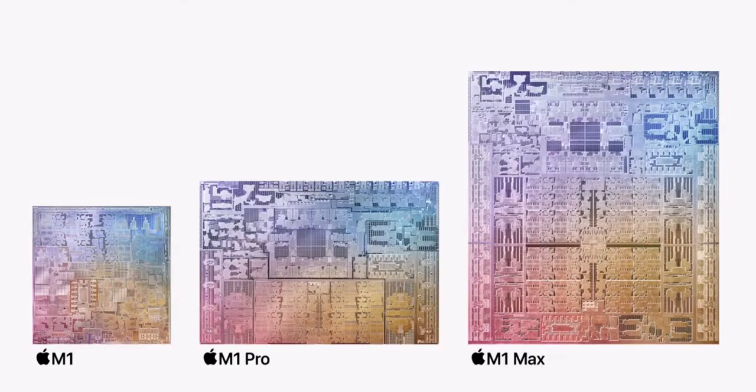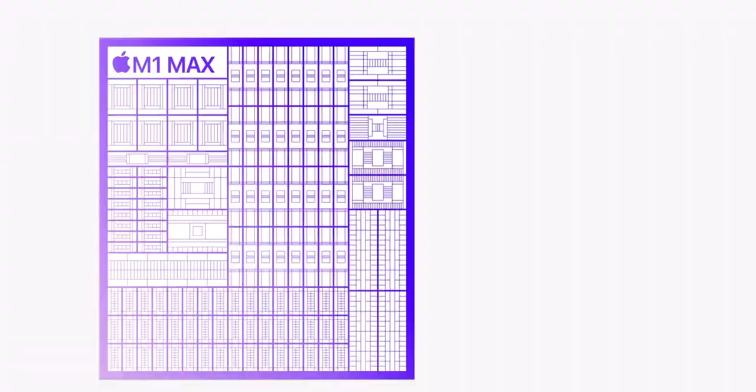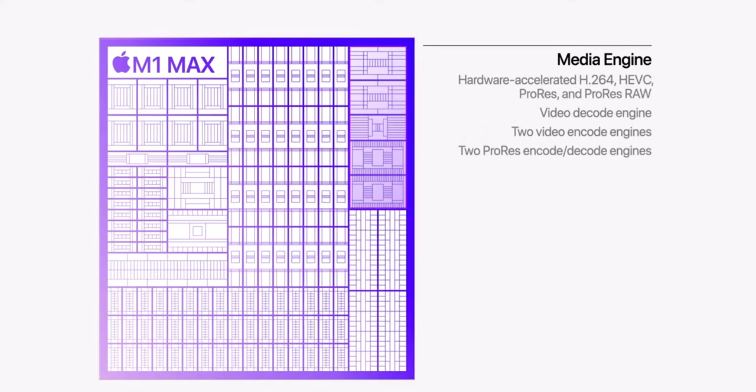M1 Max has the same powerful 10-core CPU complex of M1 Pro, and doubles the GPU to a massive 32 cores, giving M1 Max up to four times faster GPU performance than M1. It also has an even more capable media engine with up to two times faster video encoding and two ProRes accelerators. M1 Max delivers all of this with industry-leading performance per watt.